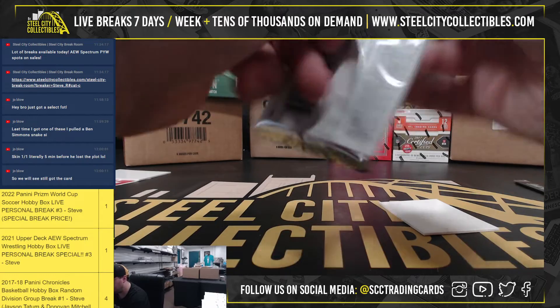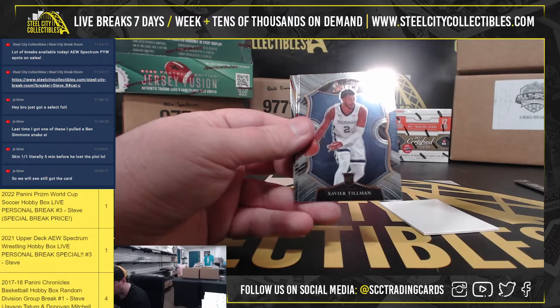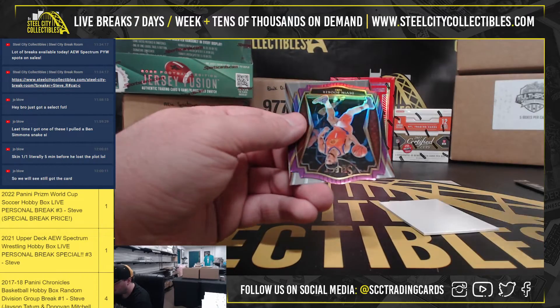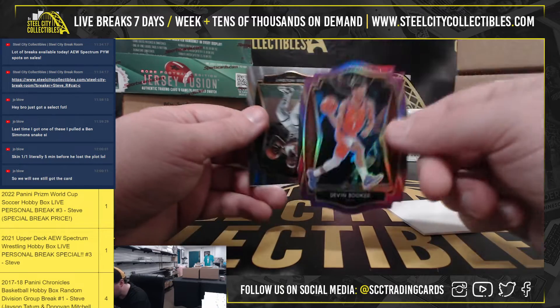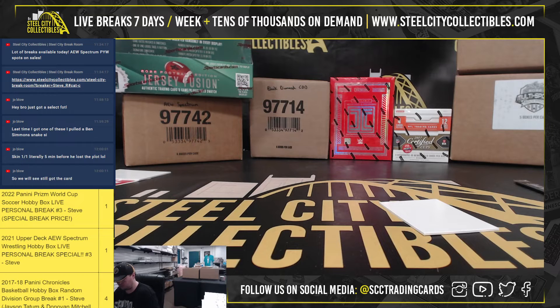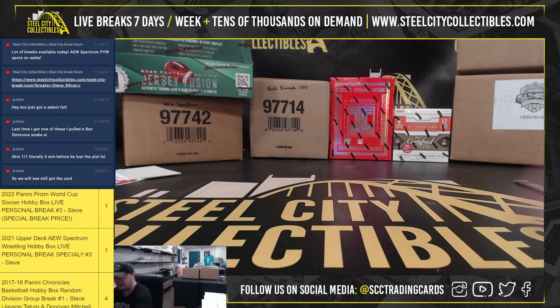And our final pack — Xavier Tillman, base rookie. Kenyon Martin Junior, rookie. We have a Devin Booker, purple die cut, number 97 of 99. And a Jrue Holiday base. All right, that'll do it. Thank you, Nathan.